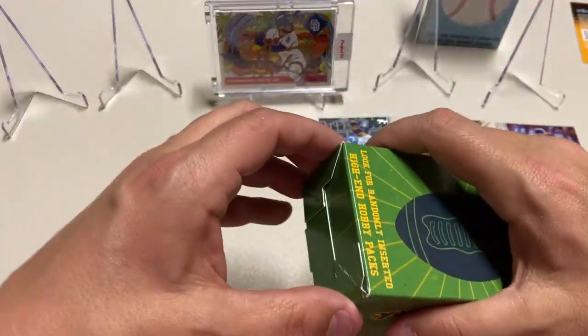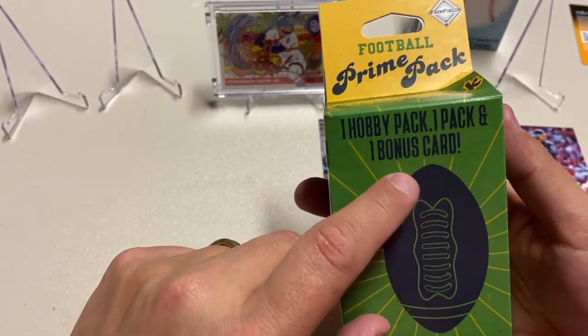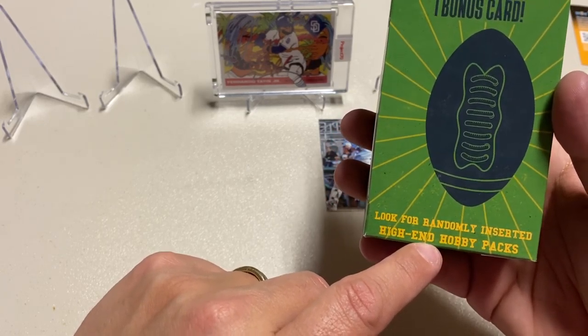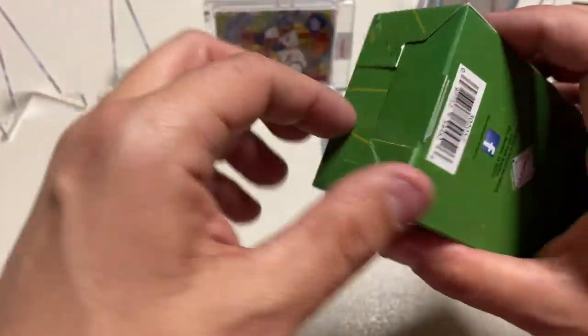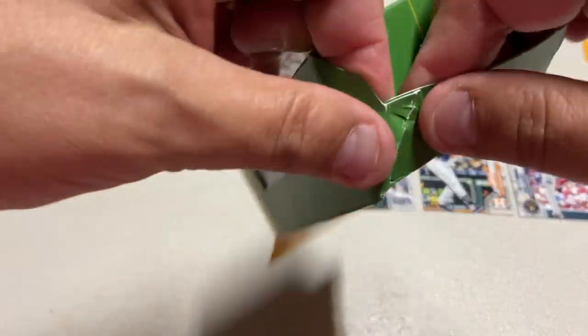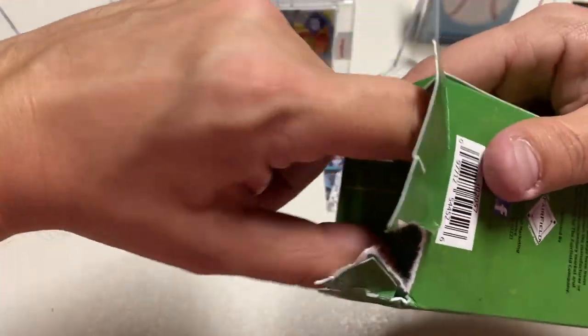Now we're going to do the football. This is one hobby pack, one regular pack, and a bonus card — and you can also find randomly inserted high-end hobby packs. I went to the Walgreens closest to my house and found two football boxes, but they were both broken into.